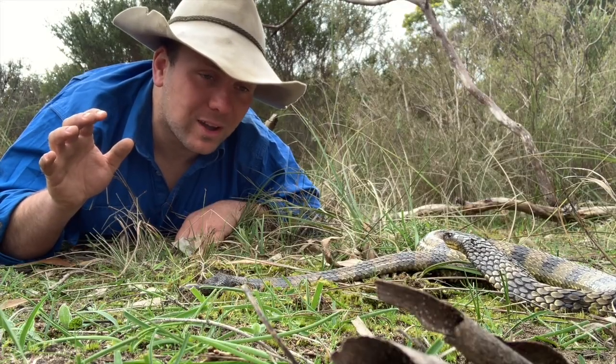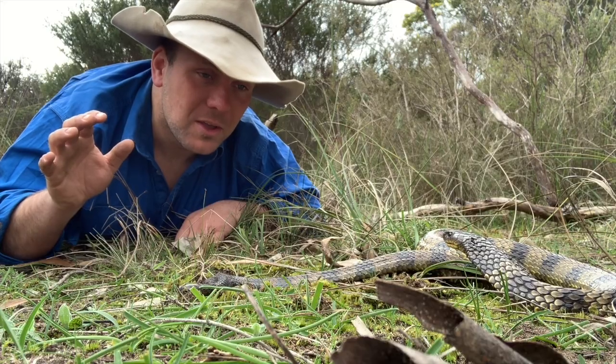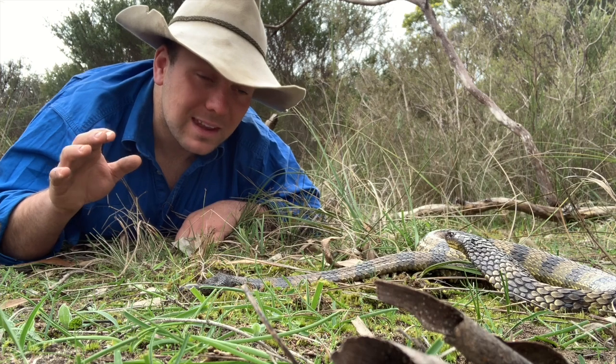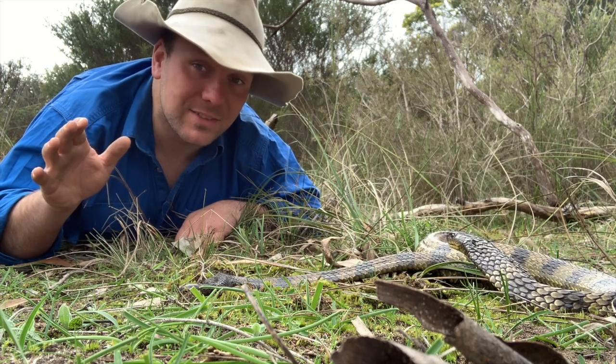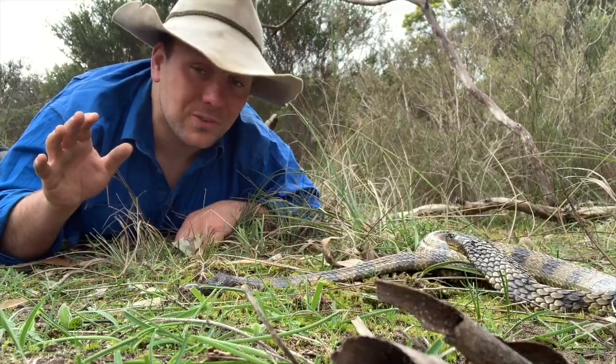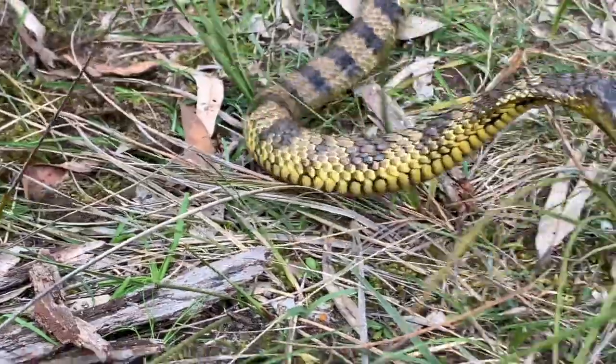We do have a couple of people die from tiger snake bites every couple of years, but generally as long as you do everything right you're going to be okay. If you don't know about snake bite first aid and you're living here in Australia, check out our video on snake bite first aid — we run you through how to do it, and the survival rate with proper first aid is almost 100 percent. This is what's going to save your life.